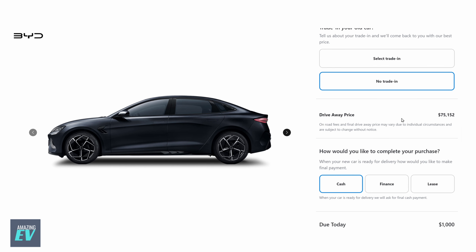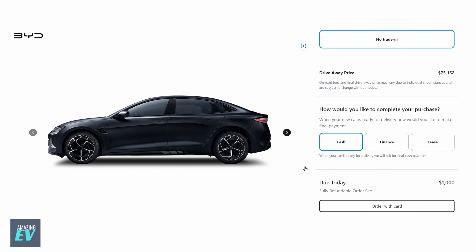$75,152 sound like a lot? You're getting leather seats, two engines, performance better than almost any supercar on the road, phenomenal luxury, amazing range, and a beautiful car. It's looking like pretty damn good value at $75,152 on the road for a car like this.